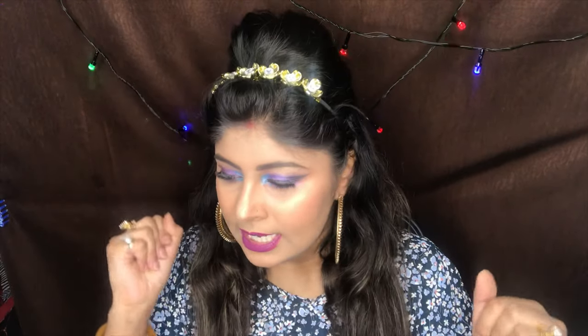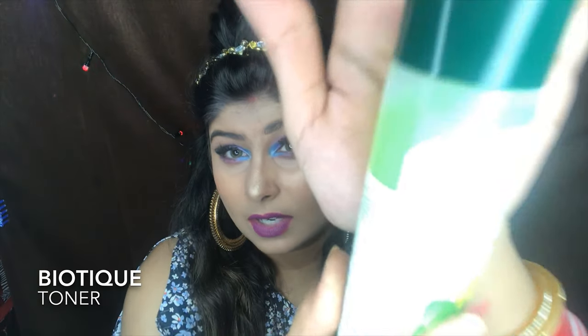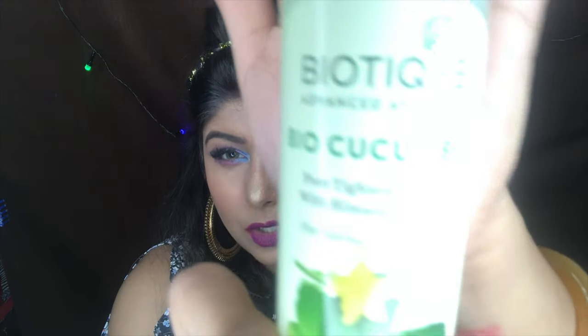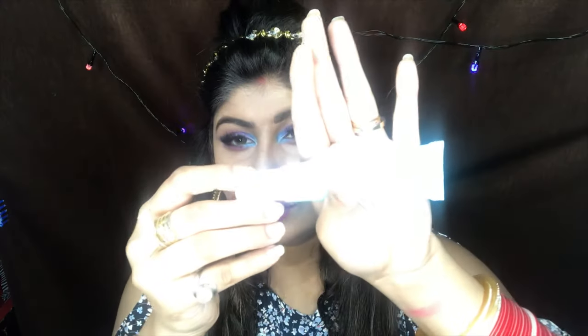I wanted to order some essential products that I use on a daily basis. The first product is the Biotech Biocucumber Toner — this is a really good toner and everybody should use a toner every day. After I cleanse my face I use this; it closes your pores and leaves no traces of dirt. Then I moisturize — so the routine is cleansing, toning, then moisturizing. I love the Biocucumber, it soothes my skin so beautifully. This retails for 175 rupees.